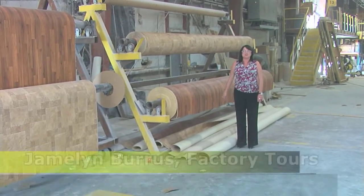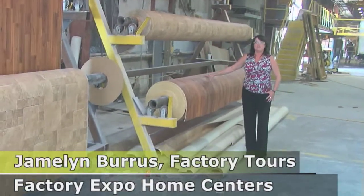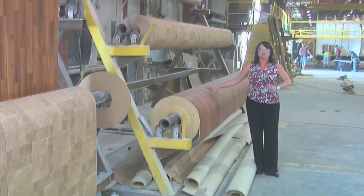One of the great benefits of buying a manufactured home is that we buy everything in bulk. And that is savings for the customer right there.